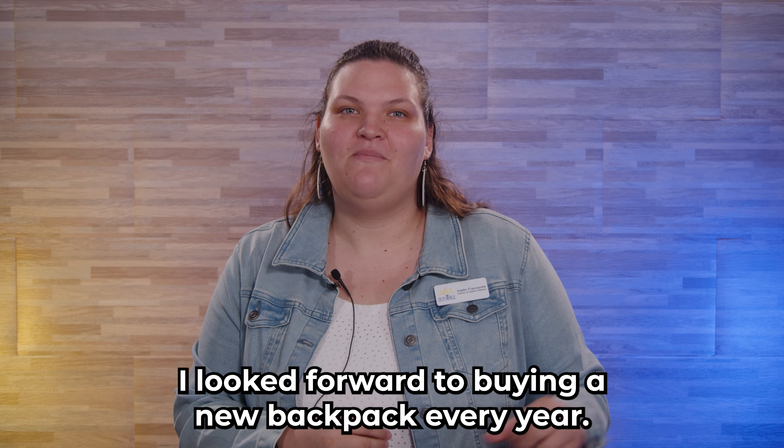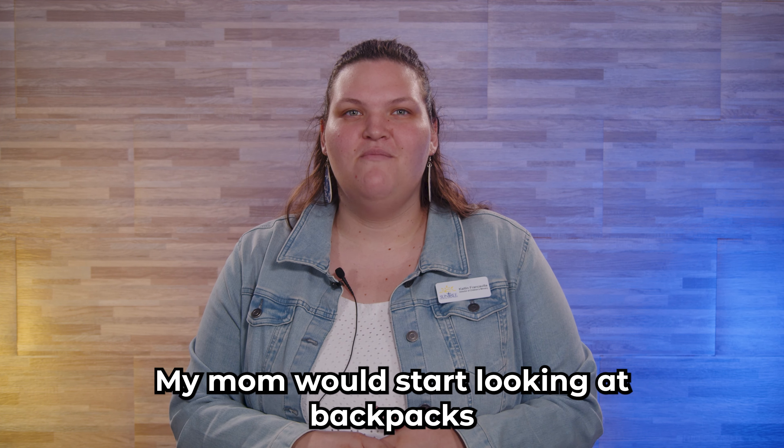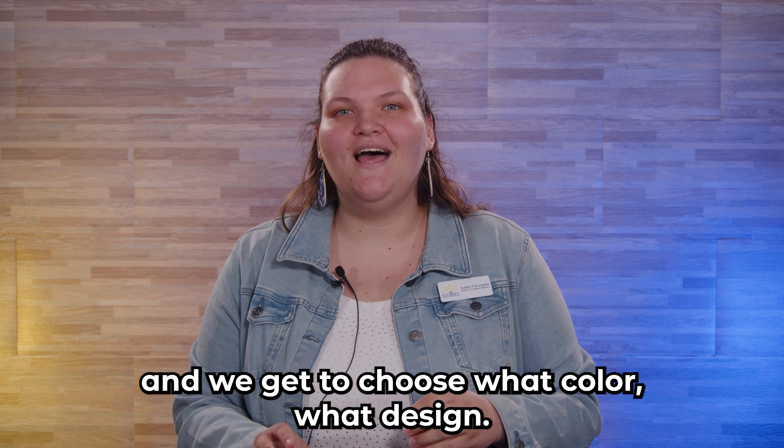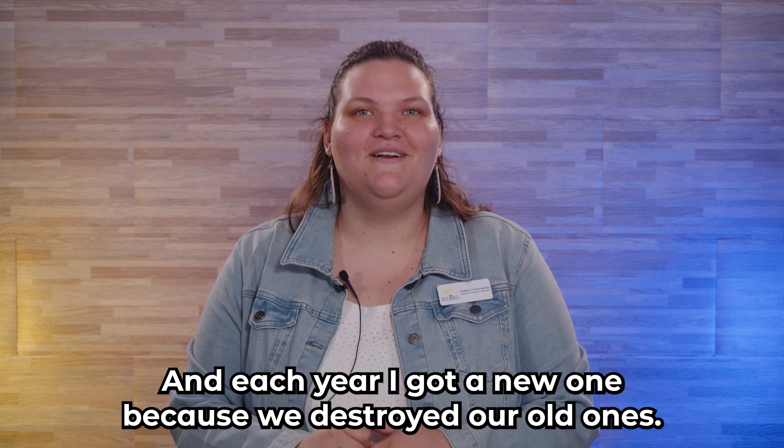I looked forward to buying a new backpack every year. It would probably be around July time — my mom would start looking at backpacks and we'd get to choose the color and design. Each year I got a new one because we destroyed our old ones.